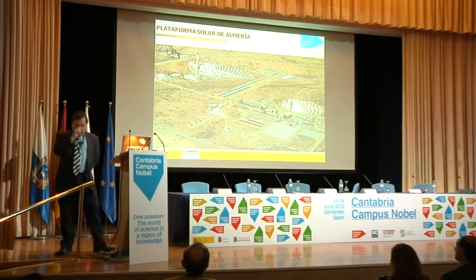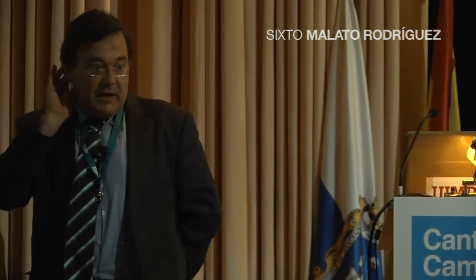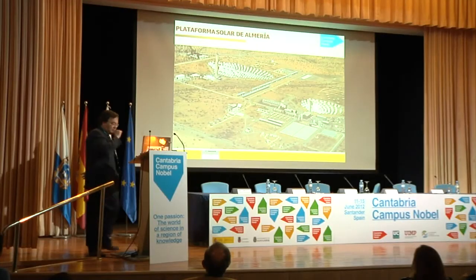My intention is really to present you a research field of work. For all of you that don't know, this is Plataforma Solar de Almería. This is the Spanish research center in solar technologies, not in photovoltaics, but mainly in solar thermal and also in photochemistry — which I will tell you about — and the relationship with water.